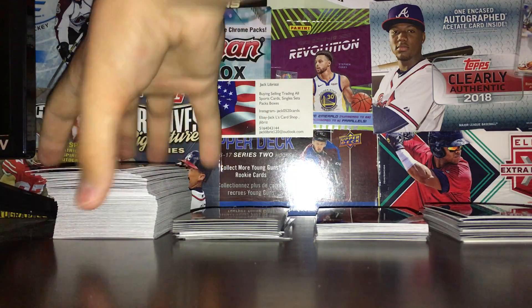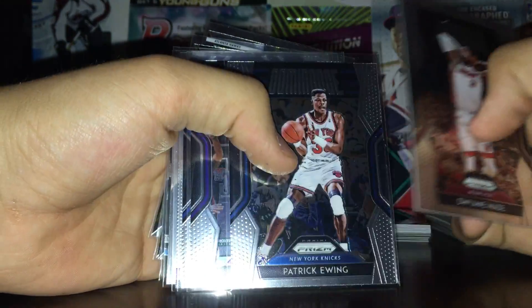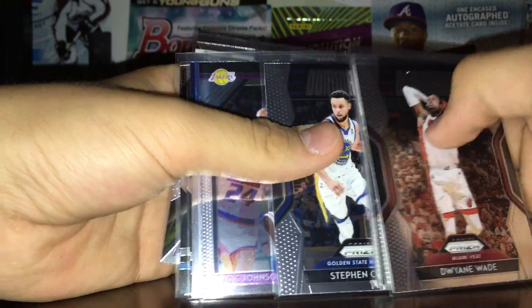Inserts — these are the retail exclusive inserts. The inserts in retail and hobby are different. So I got Dominance: Wade, Ewing, Nash, and Curry.